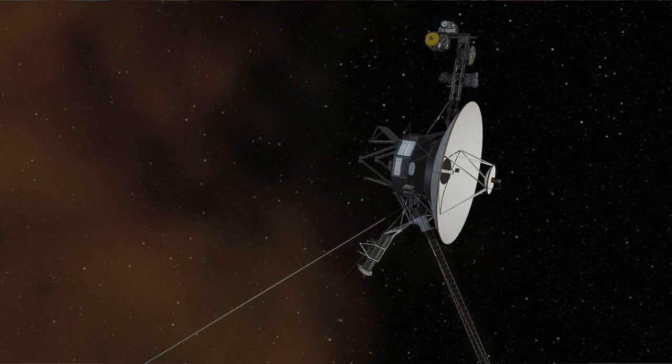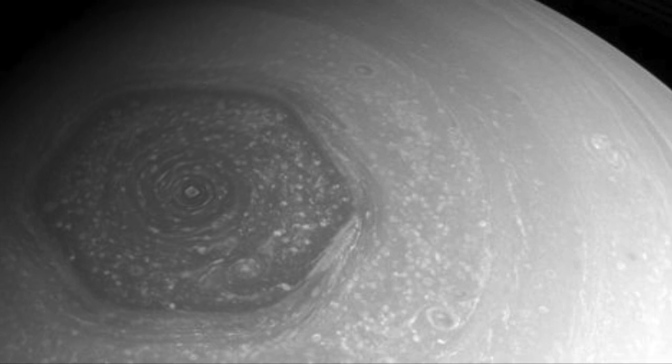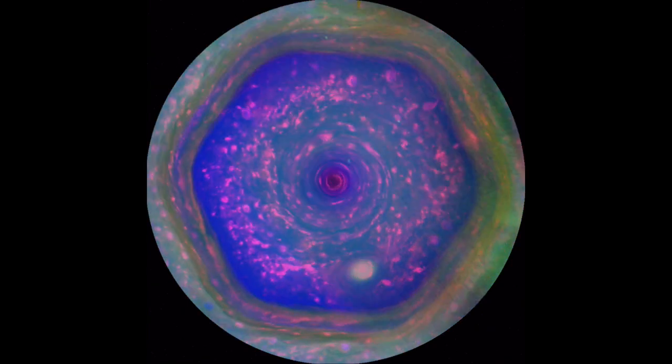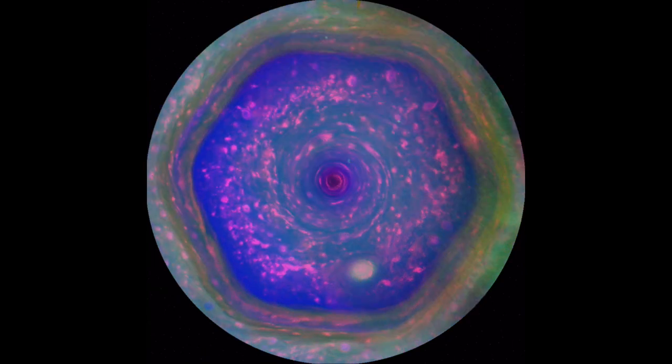Modern humans first spotted this strange feature in the early 1980s during NASA's Voyager mission, but it was Cassini, with its upgraded cameras and modern instruments, that revealed to us the true majesty and utter beauty of this wonder. Saturn's hexagon is about 20,000 miles across and consists of air traveling at 200 miles an hour. Other planets, including Earth, are known to have jet streams, but none of them remotely resemble Saturn's north polar vortex.